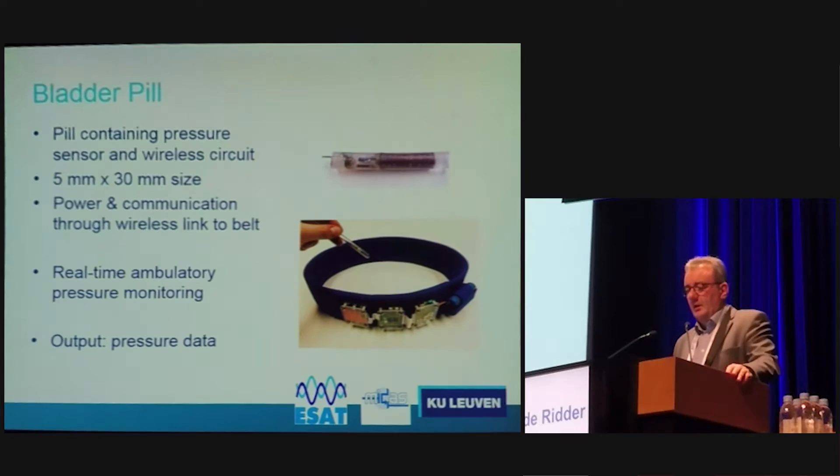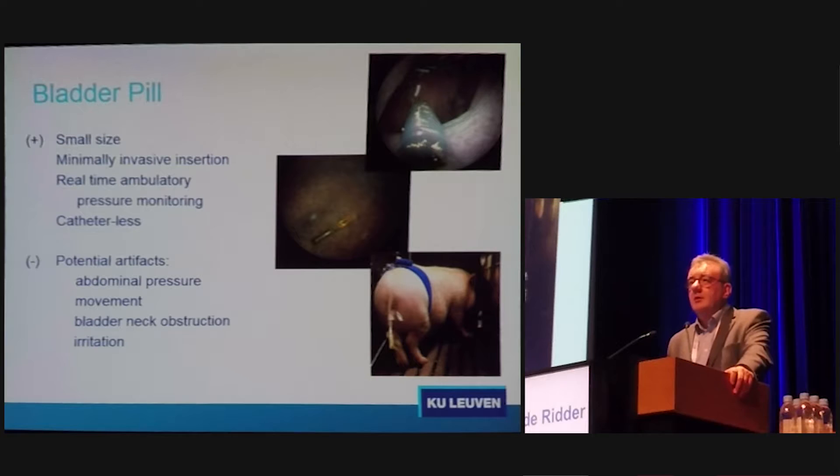Moving to bigger animals and potentially to humans, we also constructed a bladder pill — 5 millimeters by 3 centimeters in size. It can be attached to a floating device and put into the bladder of larger animals such as sheep or pigs. Power and communication is done by a wireless belt, enabling real-time ambulatory pressure monitoring and cystometry data from these animals. A poster will be presented by Yodi Subadi, one of my Indonesian doctoral students. It can be placed by catheter or cystoscopy and is catheter-less.